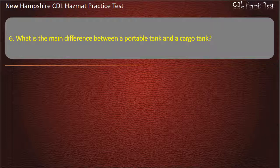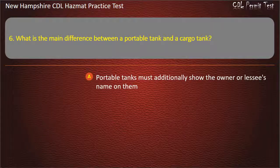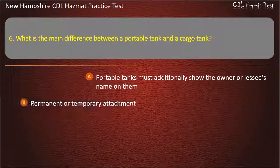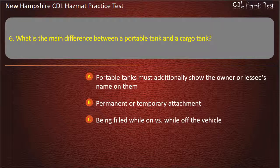Question 6. What is the main difference between a portable tank and a cargo tank? Options: portable tanks must additionally show the owner or lessee's name on them; permanent or temporary attachment; being filled while on versus while off the vehicle; or all of the above. Answer: All of the above.